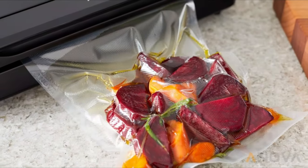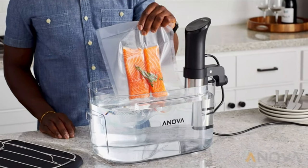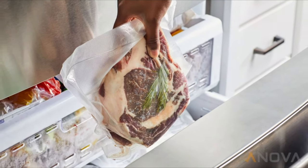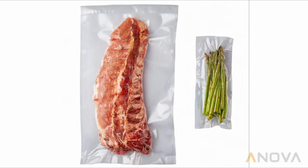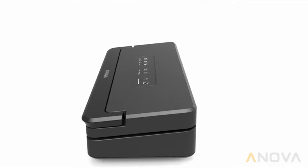Once familiar with the instructions, beginners can confidently use this vacuum sealer. Additionally, this model has a powerful suction and built-in storage for a roll of ANOVA sealing bags, as well as a cutter for custom sizing. This sealing system is an excellent value, as it reflects the quality and craftsmanship of much more expensive brands.